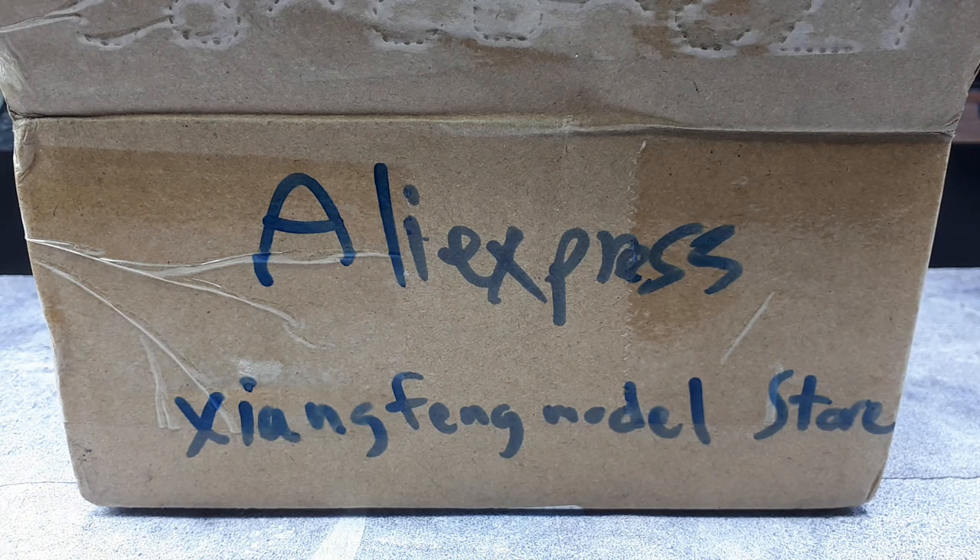The future is now people! Before we get into what I'm talking about, I just want to introduce you to a new seller here on AliExpress: Yang Feng Model Store.